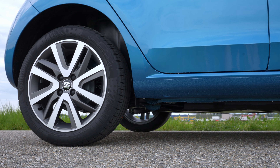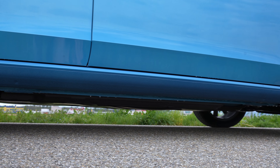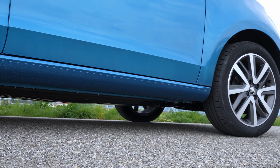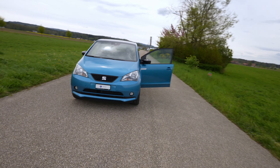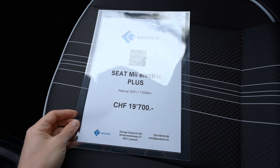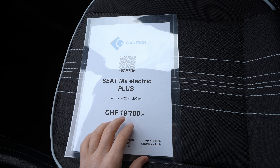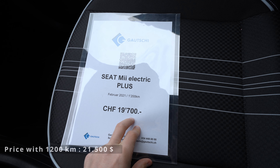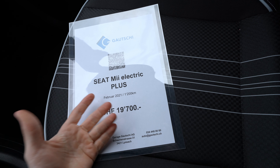If you try to make the best of the car, you can get even 250 kilometers in perfect summer conditions. Here at Kauci Garage in Switzerland — I will leave the link in the description — the price of this SEAT Mii Electric Plus is 90,700 Swiss francs. Of course it's not brand new, it has 1,200 kilometers, but it's essentially brand new.